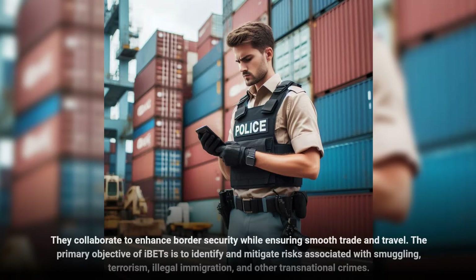The primary objective of IBETs is to identify and mitigate risks associated with smuggling, terrorism, illegal immigration, and other transnational crimes.